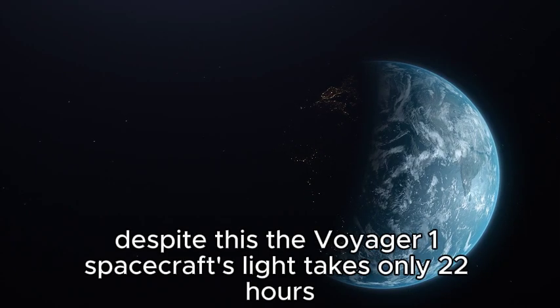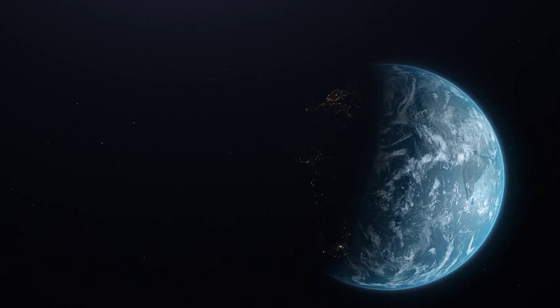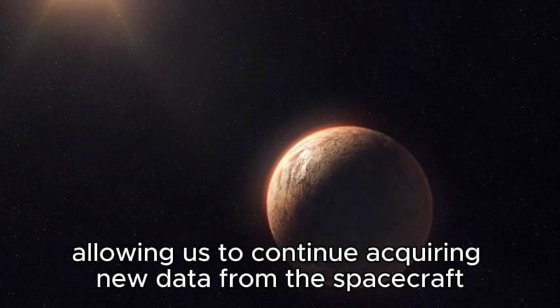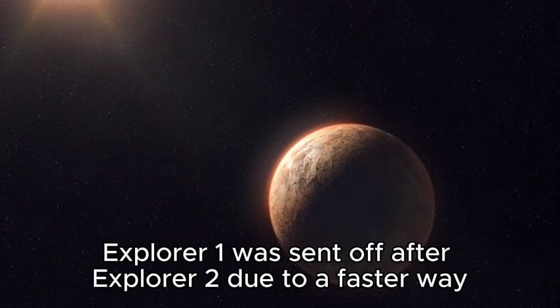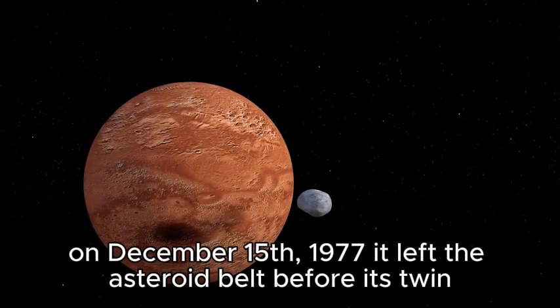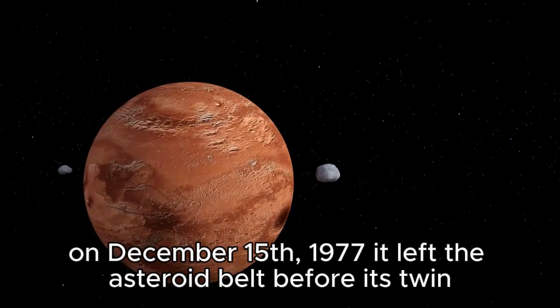Despite this, Voyager 1's light takes only 22 hours, 2 minutes, and 54 seconds to reach Earth, allowing us to continue acquiring new data from the spacecraft despite its vast distance. Voyager 1 was launched after Voyager 2 due to a faster trajectory, and on December 15, 1977, it left the asteroid belt before its twin.